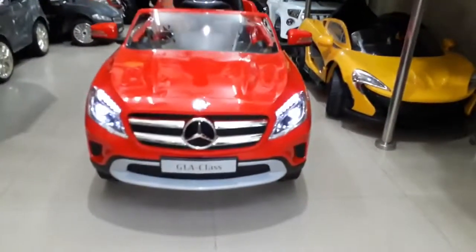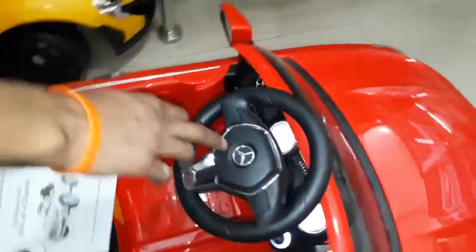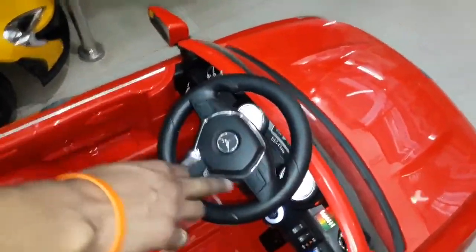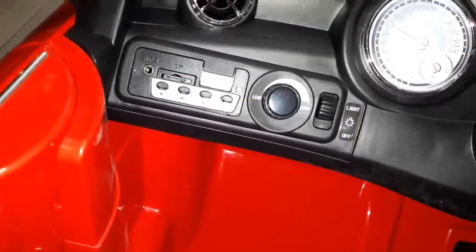Start song, LED light, with horn music — music on. 3 user MP3 song, off, memory, pen drive, volume control.